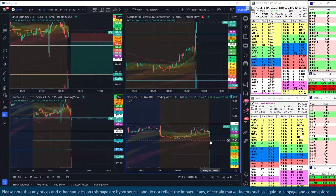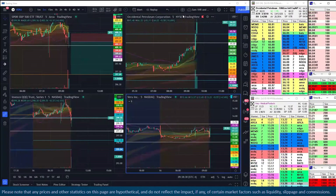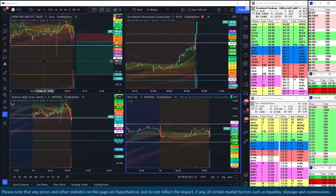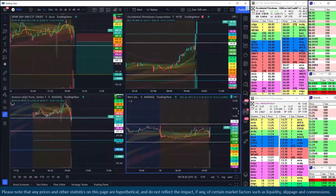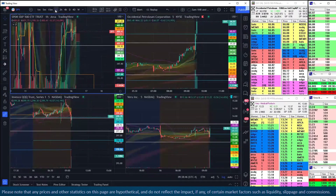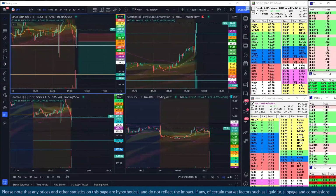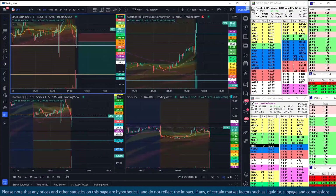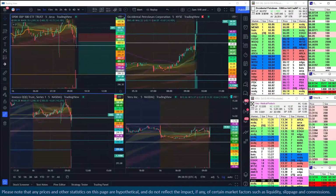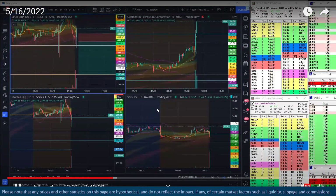Your ability to read the tape on this breakout setup is something you really need to make sure you're maximizing. You don't want to be selling too early here — you just want to be selling when you have a reason to.